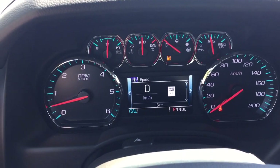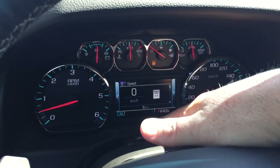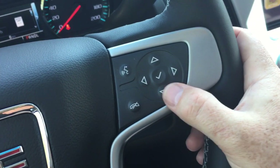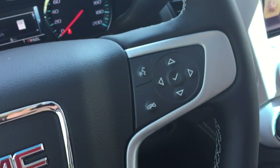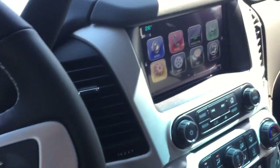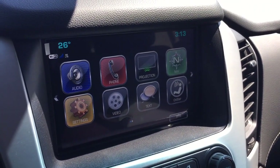Headlights, turn signals, intermittent wipers, and your hazards. The gear shifter with tow-haul, hands-free calling and voice command, and the driver information center menu with volume control right behind the steering wheel. It's Bose audio, so you can crank those tunes up on the AM/FM Sirius XM satellite radio.